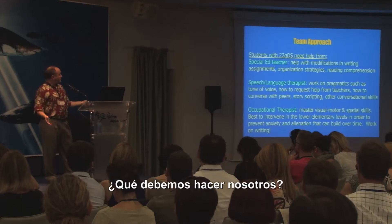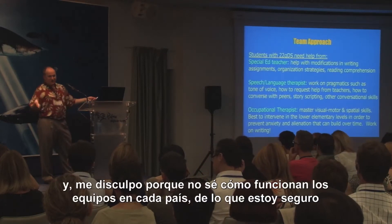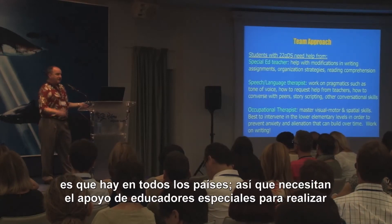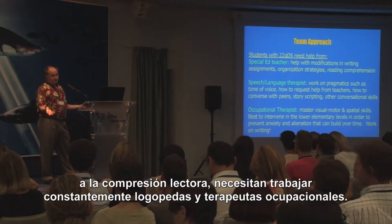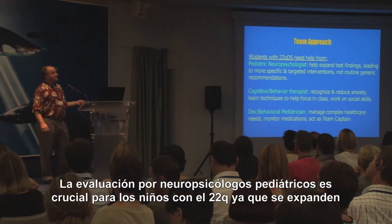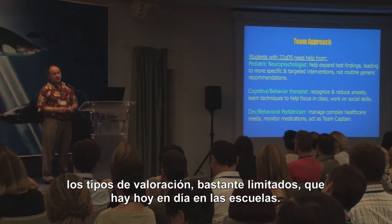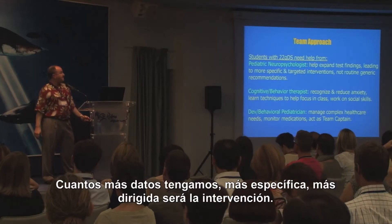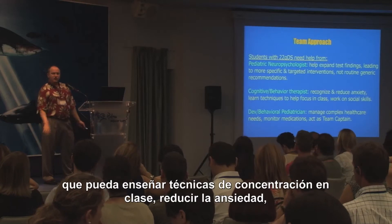So what do we do? You really need a team approach at the school level. They need help from special education teachers for specific classroom modifications to teach organizational skills and pay more attention to reading comprehension. They need ongoing work with speech-language pathologists, occupational therapists, and pediatric neuropsychologists. This kind of evaluation is really critical for children with 22Q because it expands the limited evaluations available in most schools — the more data you have, the more specific and targeted your interventions can be. Cognitive behavior therapists are very helpful in reducing anxiety, teaching techniques to help focus in class, and working on social skills.